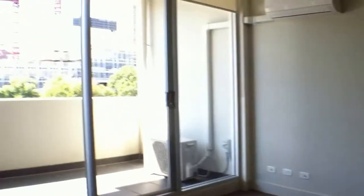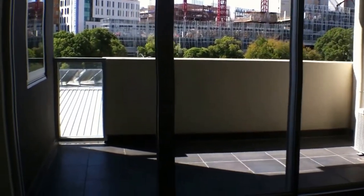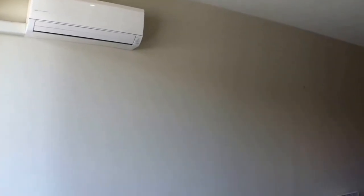It is a beautiful day here in Melbourne and as you can see the light is just streaming through. You have a fantastic sized balcony with plenty of room for an outdoor setting and your barbecue. You also have the inverter system for extra heating and cooling.